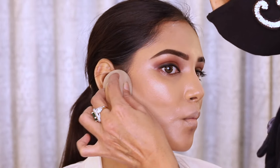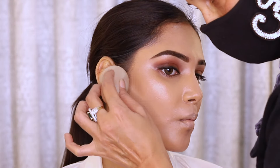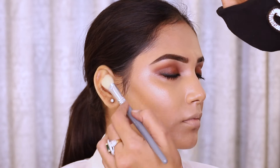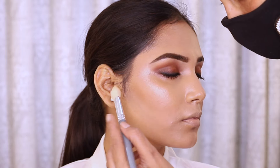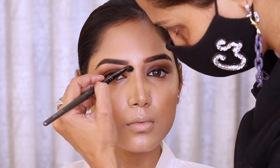I have set my skin with Huda powder and today I am baking under the contour because I want the contour to look a lot stronger and sharper. You will see that I don't bake the full skin because the skin is very dry.